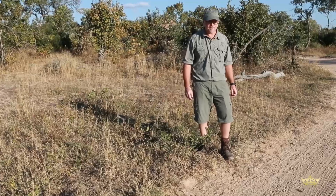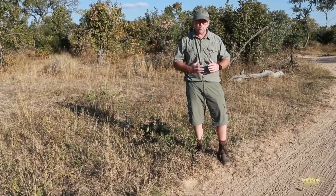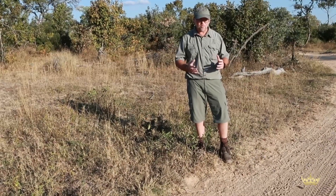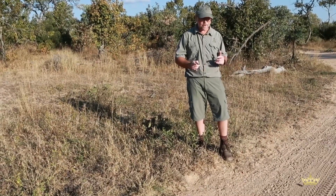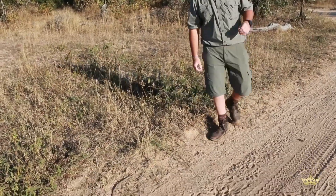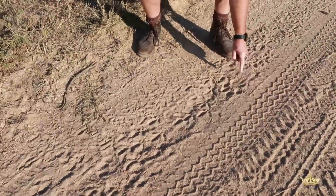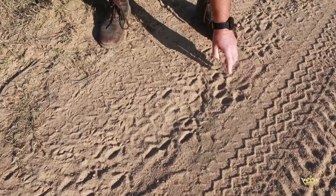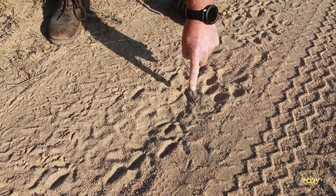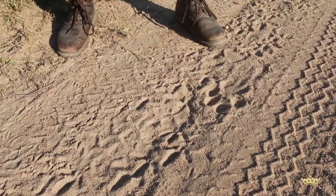We've been following up on some lion tracks last night around the lodge, actually between our houses where we're staying at the moment. A couple of lions were around making a lot of noise, lots of roaring last night. We've got the tracks of what looks like a big male. You can see the nice big back pad with the three lobes, which is typical of a cat, and with the male you have these nice big fat toes. We're going to keep going and see if we can catch up to this guy — assuming a nice big territorial male.